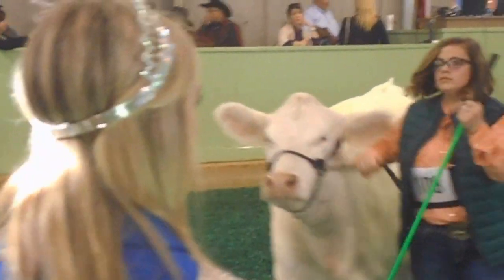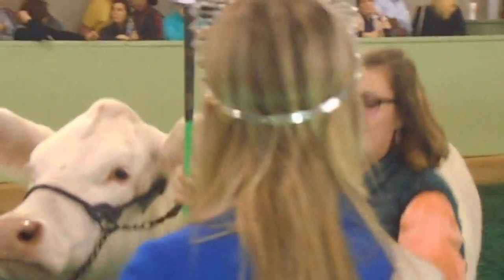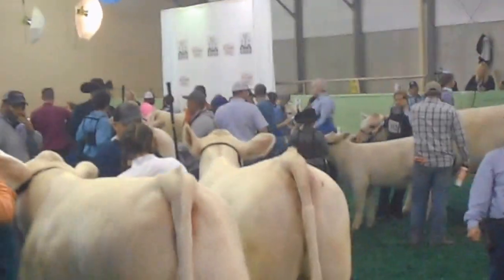In third place, entry number 108, shown by Cameron Rayburn of Aubrey Field, from Warren. And in fourth place, entry number 109, shown by Melanie Edelton of Aubrey Field, from Warren.